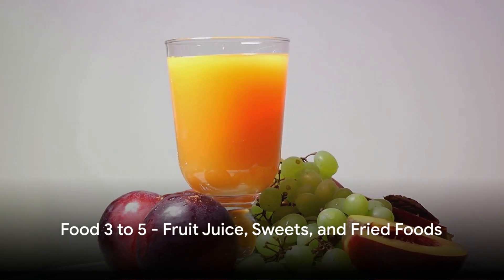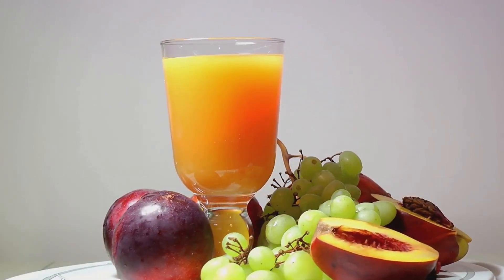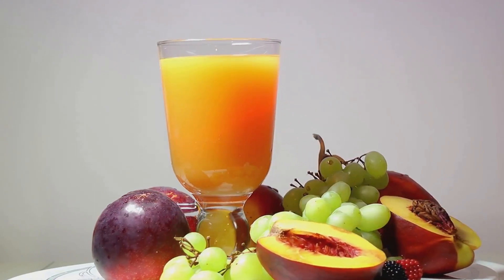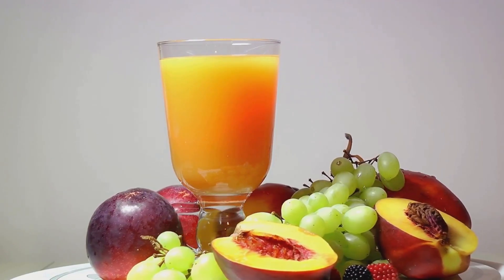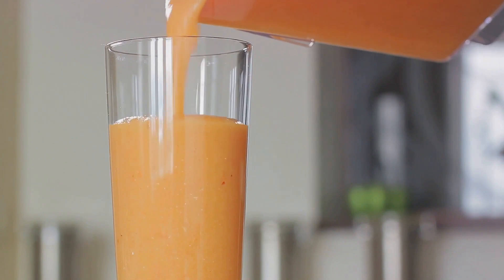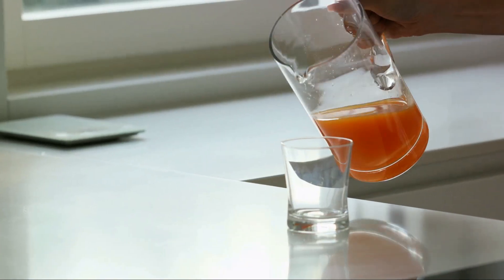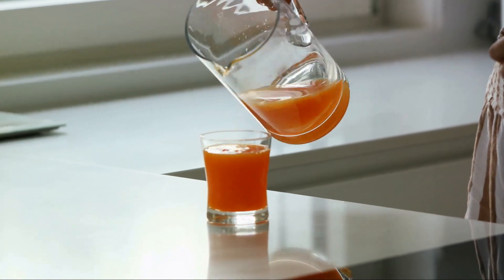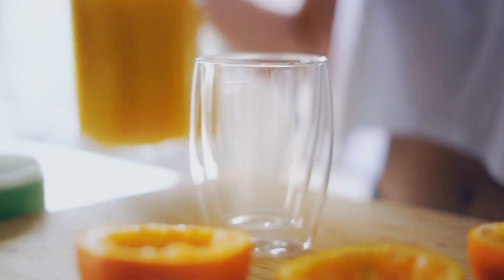Now let's cover fruit juice, sweets, and fried foods. First up, fruit juice. While it might seem healthy because it comes from fruit, fruit juice can be a sugar bomb. Many types of fruit juice contain as much sugar as a soda. When you consume a lot of sugar at once, it can cause a rapid spike in your blood sugar levels. Your body responds by releasing insulin to bring your blood sugar back down, but if this happens often, your body can become resistant to insulin, leading to higher blood sugar levels over time.